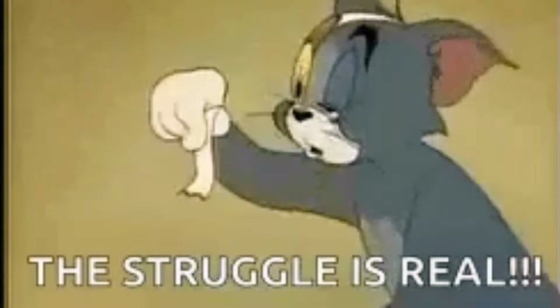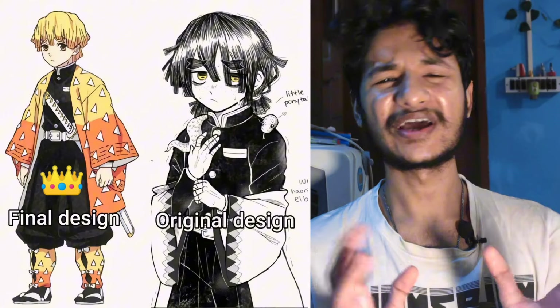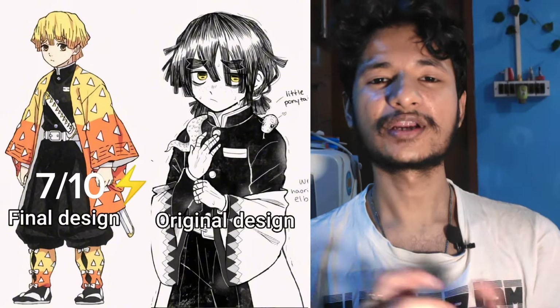Then comes Zenitsu. Like Muichiro, he looks so battered up — he's been through a lot of struggle and trauma. It looks like he's using snake breathing. I'm going with the final design for this, and I would rate it around 7.